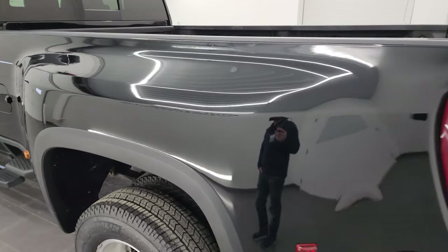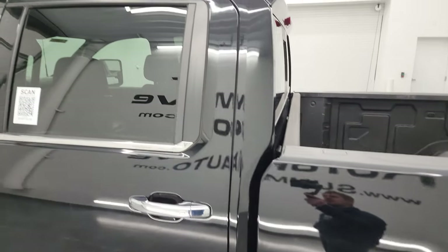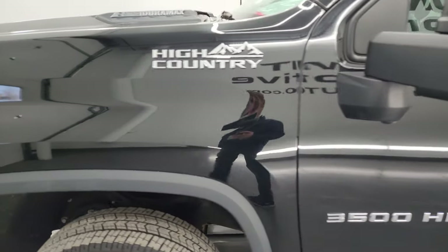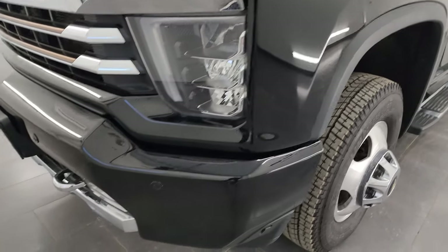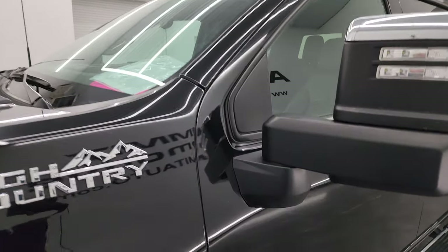Going down the driver's side, the dually tub is in really nice shape — didn't see any major dents or dings. The cab and doors are in really nice condition as well. The front fender is in nice shape. If you like the video, subscribe to my YouTube channel at youtube.com/summitauto, click the bell notifications, and you'll get updates on the videos I do each and every day here at Summit Automotive.